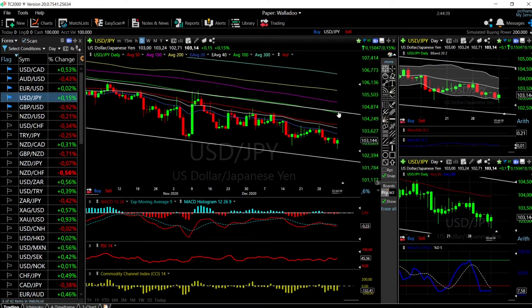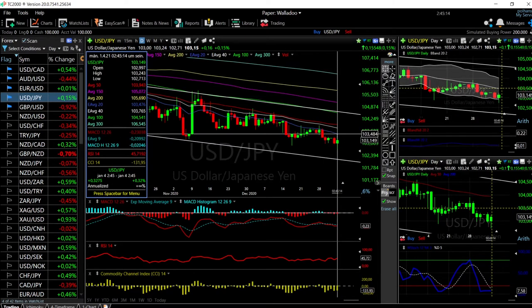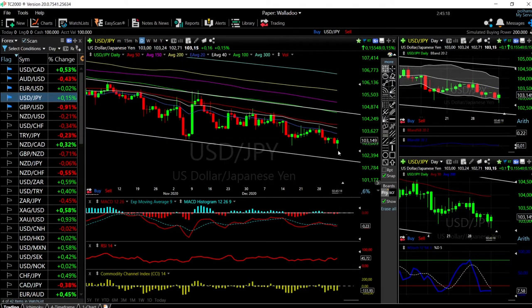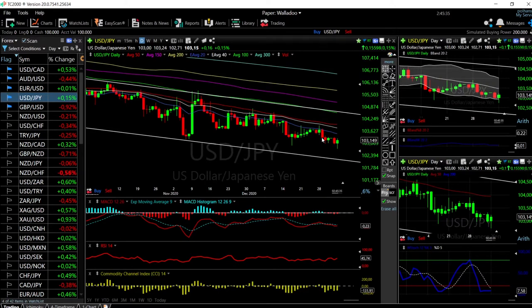A rally up towards the 20 EMA, 40, or 50 are all potential selling opportunities. If we get towards the 100 moving average, that is the optimal selling opportunity. Technical indicators are looking fairly bearish — the MACD is bearish, the CCI is bearish, the stochastic is bearish, and the RSI is slightly bullish. We were way outside of the Bollinger Band, and usually when that happens you get a pullback at least towards the middle of the Bollinger Band, which is the 20 moving average — roughly 0.32 percent from here. The 40 EMA is roughly 0.61 percent and the 50 is around 0.79 percent. I'd rather wait until this rallies and then sell into it.